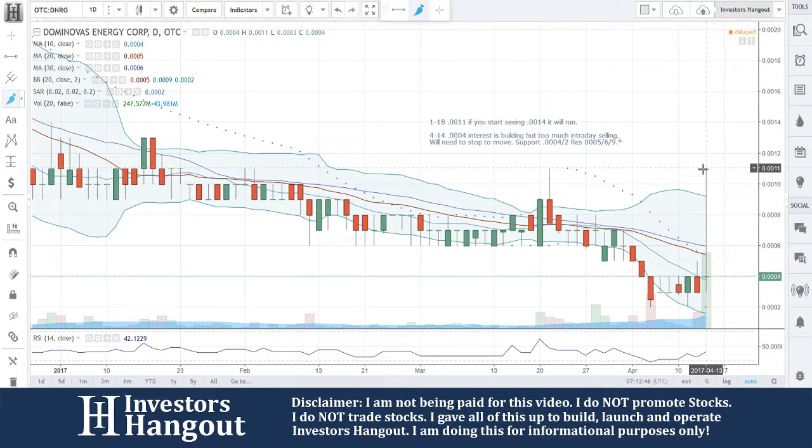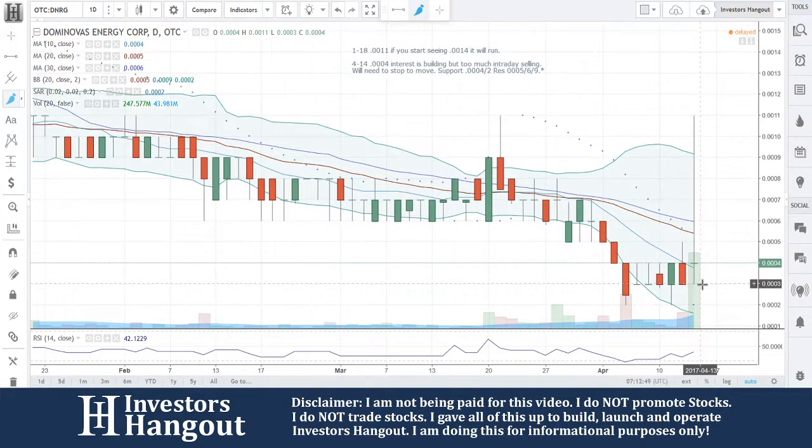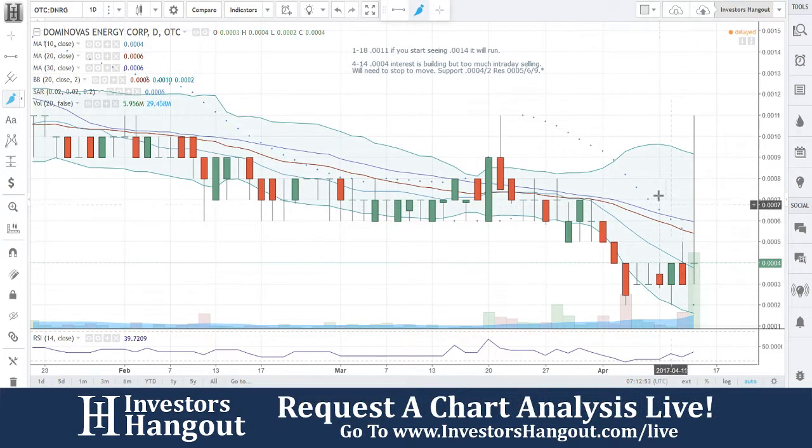The good sign is that you guys are now above the 10-day simple moving average. Hopefully this continues moving forward.